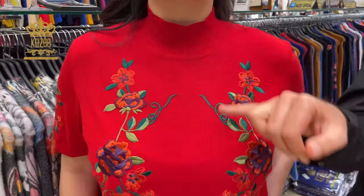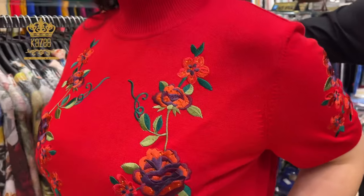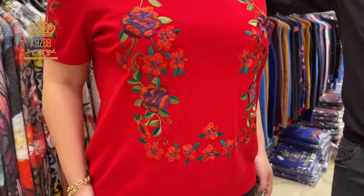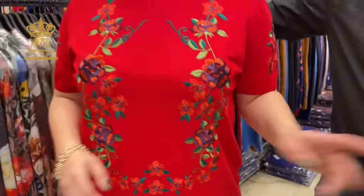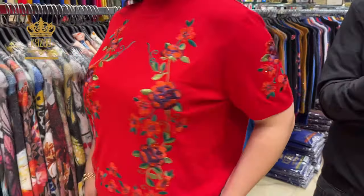This is embroidery with colors, colorful with stones. This is for big sizes. It's starting large, x-large, xx-large, double and triple xx-large. She is wearing xx-large. You can see how comfortable the product is.